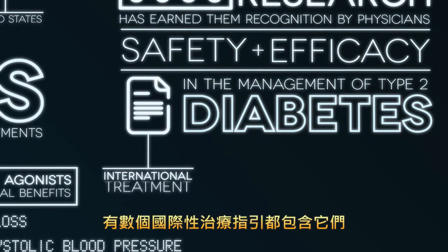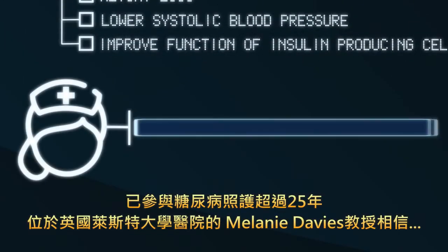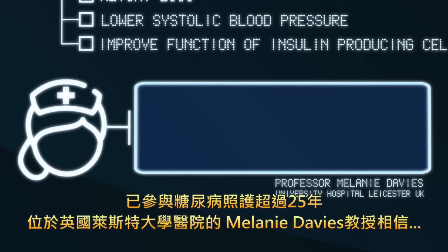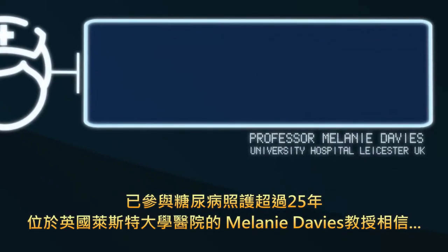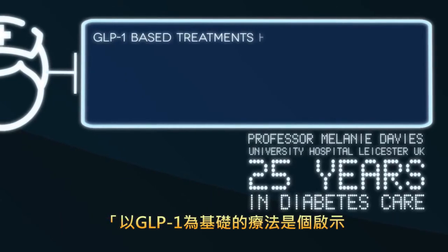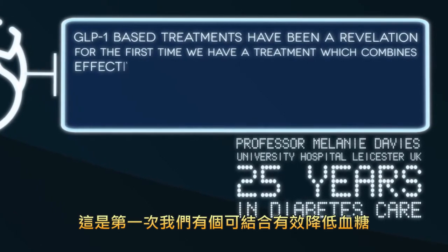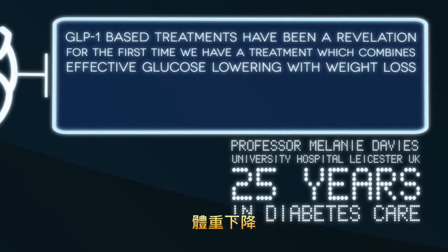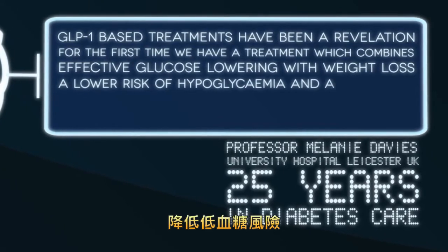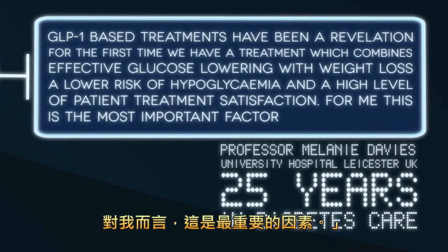Today, they are included in several international treatment guidelines. Professor Melanie Davis from the University Hospitals of Leicester, UK, who has been involved in diabetes care for over 25 years, believes GLP-1-based treatments have been a revelation. For the first time, we have a treatment which combines effective glucose lowering with weight loss, a lower risk of hypoglycemia, and a high level of patient treatment satisfaction. For me, this is the most important factor.